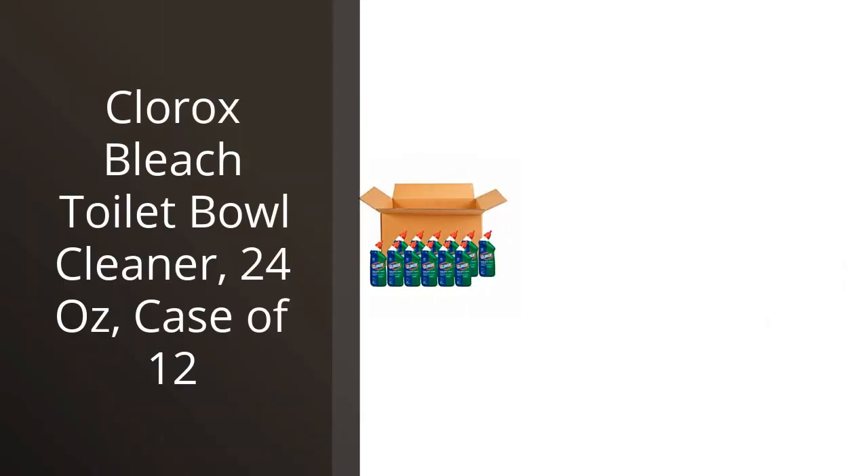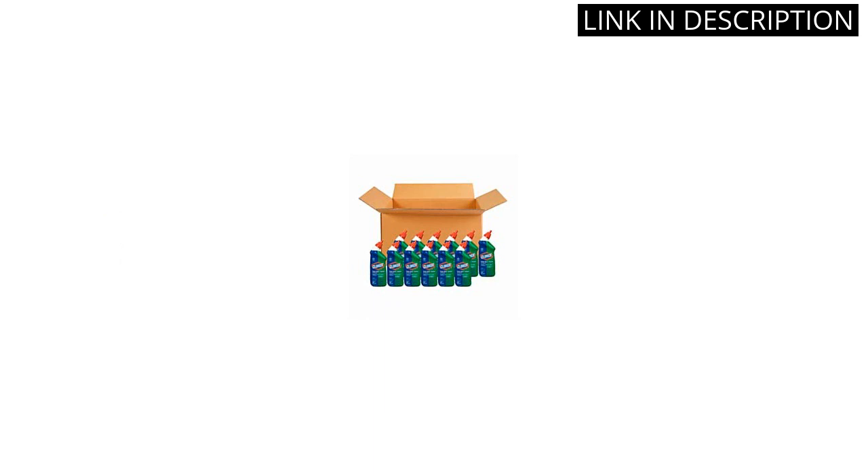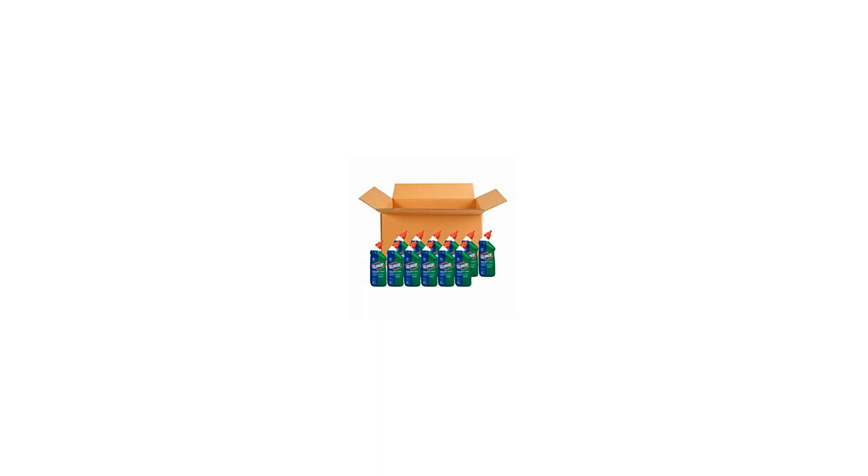I recently purchased the Clorox Bleach Toilet Bowl Cleaner and I have to say, I am impressed. The 24 oz bottle is a great size and lasts a long time. I love that it comes in a case of 12, making it easy to stock up. The bleach formula makes cleaning the toilet bowl a breeze, getting rid of any stains and leaving it looking brand new. The nozzle is easy to use and ensures that the cleaner gets where it needs to go. I highly recommend this product for anyone looking for a reliable and effective toilet bowl cleaner.